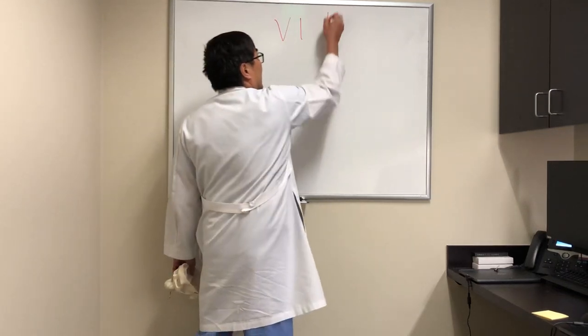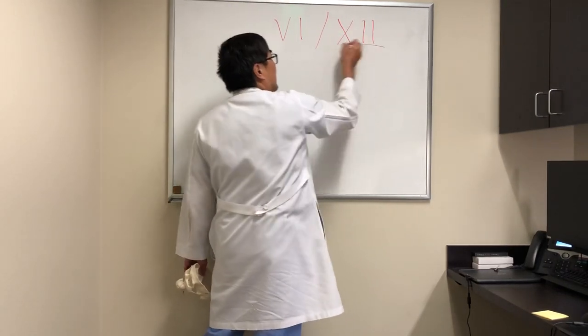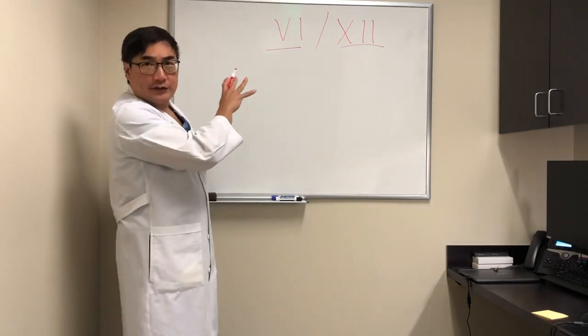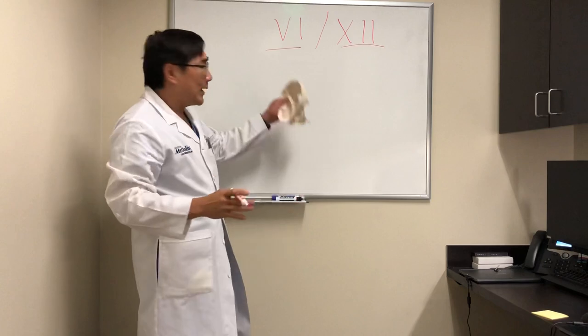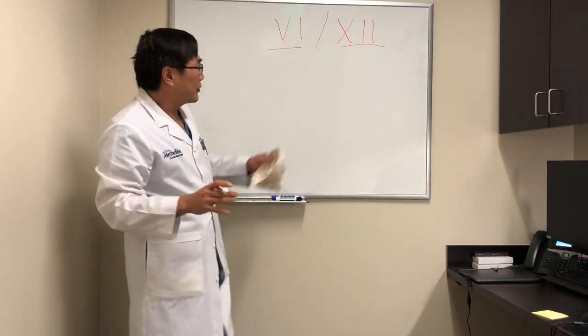Today we're going to talk about a specific syndrome, which is a combination of cranial nerve 6, which causes a turning in of the eye — esotropia — and an abduction deficit with an incomitant esotropia.